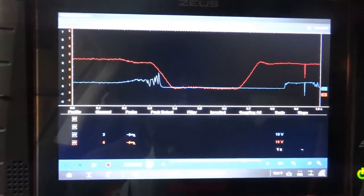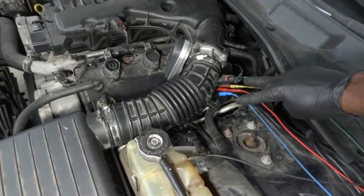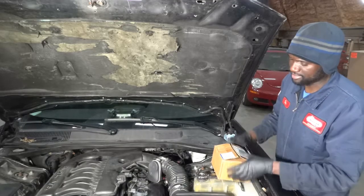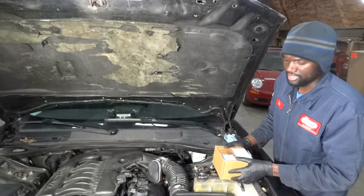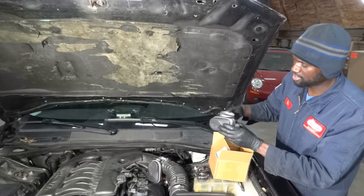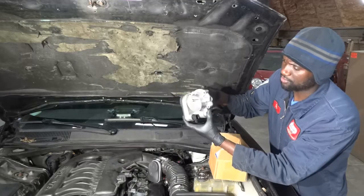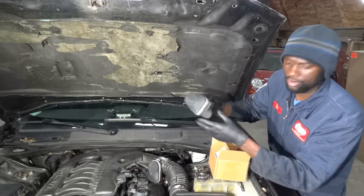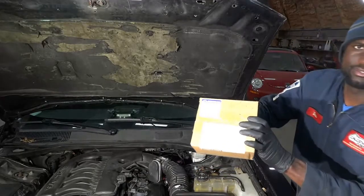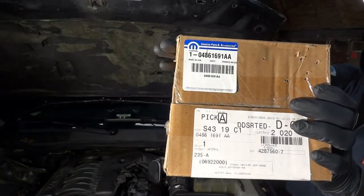We are under the hood and all four lab scope leads are going to the throttle body assembly. We are back here on this Dodge Charger — I got the new throttle body from the dealership. I had to wait two days to get it. We got it out of the box and the new throttle body looks like the one we have on the car, so we ordered the right part. This is the OEM part — here is the part number for this throttle body.